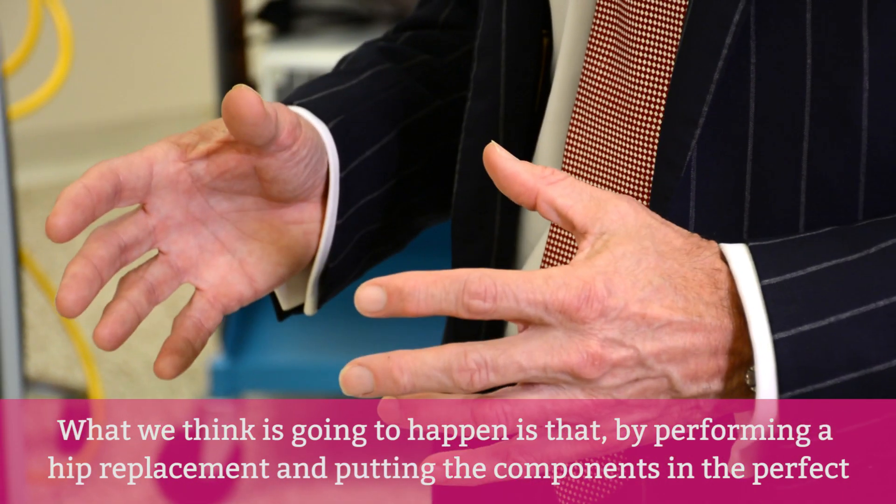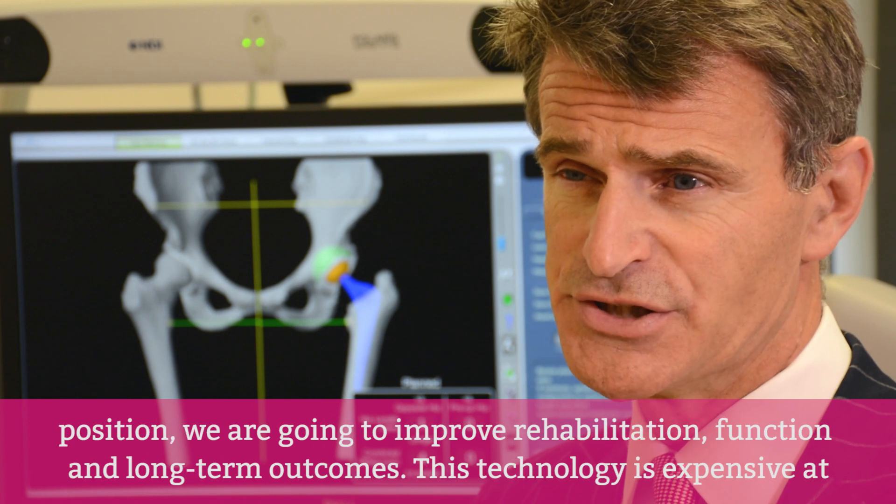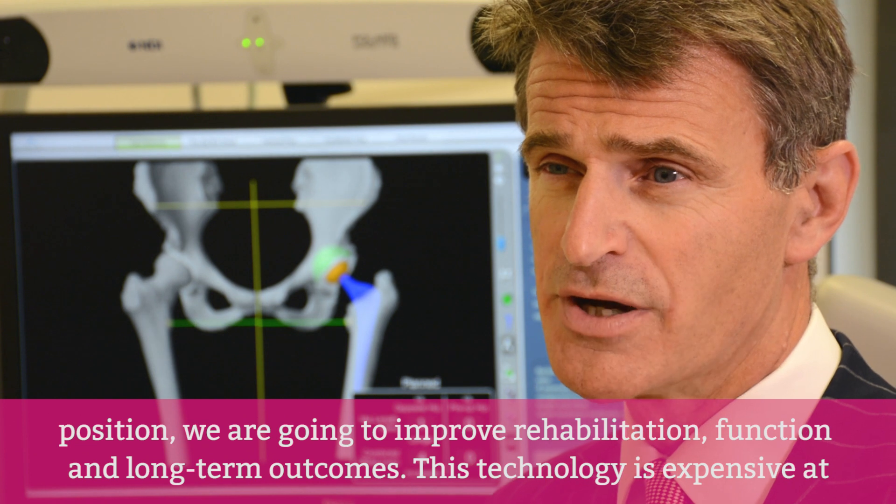What we think is going to happen is that by performing a hip replacement and putting the components in the perfect position, we're going to improve rehabilitation, function, and long-term outcomes.